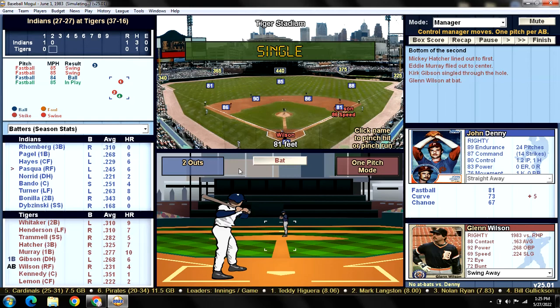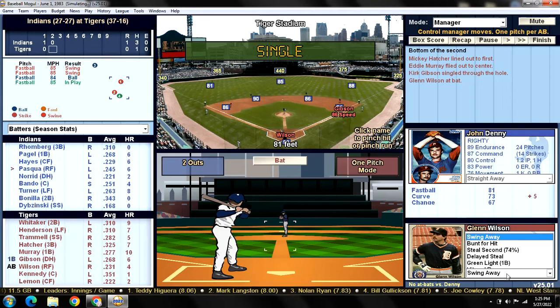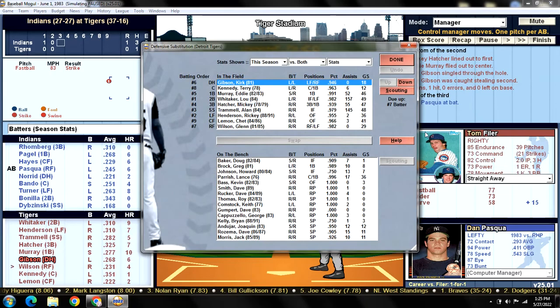There's our first hit — it's Gibson, who we dropped down to the number six spot. Gibson is on first. Wilson doesn't hit righties as well — he's batting .163 — so let's try to have Gibson steal second base, a 74% chance. At least get a runner in scoring position with two outs. Fastball up and Gibson is gunned down — that's his third caught stealing of the year. He's five for eight overall on steal attempts.